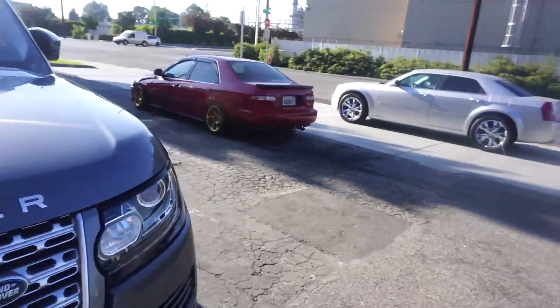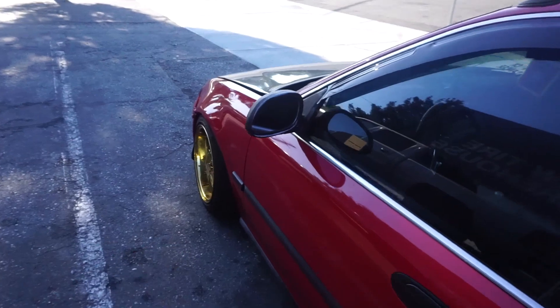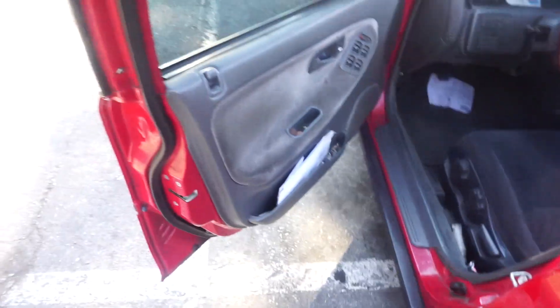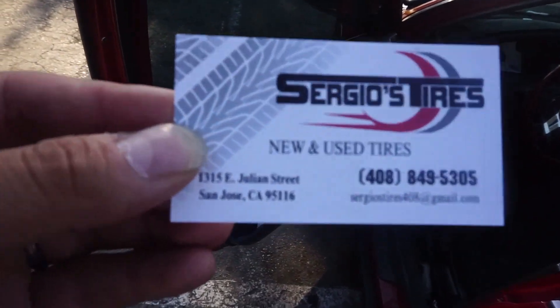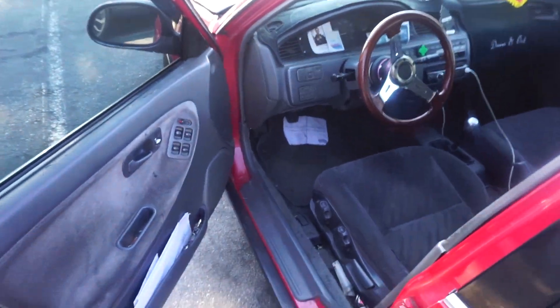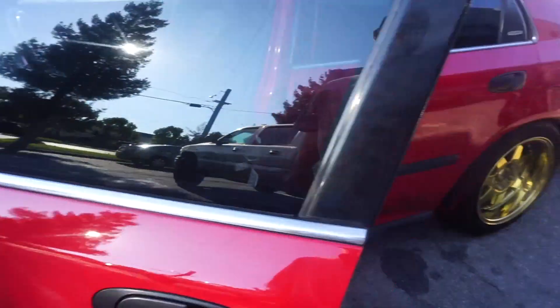Hey, if you guys need an alignment, hit up our boy Nilo — this guy works wonders. Also, shout out to Sergio from Team Full Throttle. If you guys need a tire change or anything, hit him up. He's located local in the Bay Area, San Jose. He gave us two tires at a pretty good deal — they're not too bad. Better than popped tires. He hooked us up.